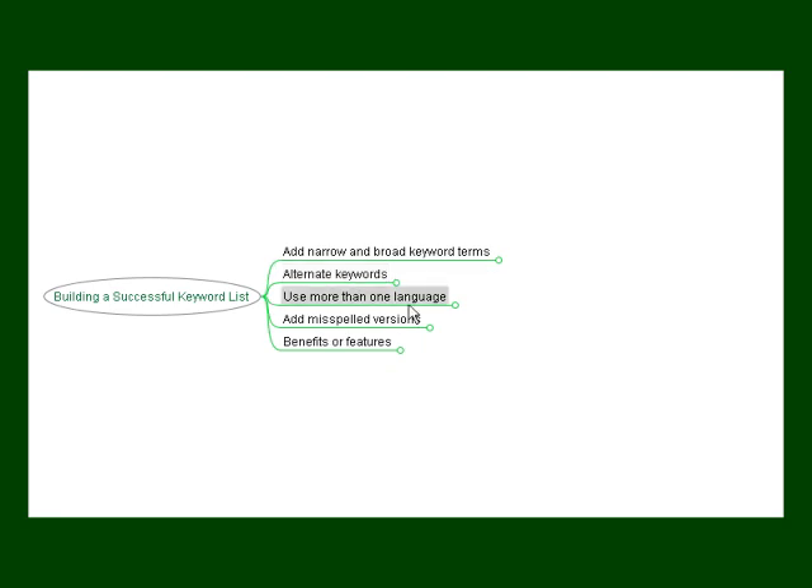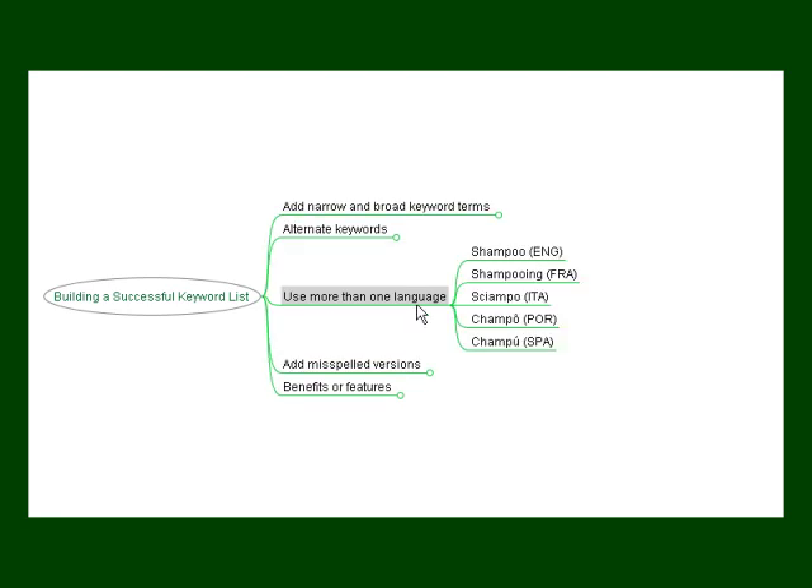You want to use more than one language when you're building your keyword list. Use as many languages as you need and focus on the countries that you intend to sell to. Bear in mind that in countries like America, there are many different languages used on a daily basis. For example, here we've got 'shampoo' in English, there's the equivalent in French, Italian, Portuguese, Spanish, and so on. You want to include as many different languages in your keyword list.